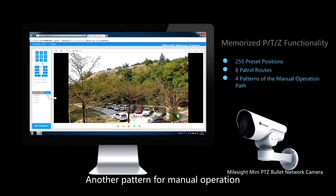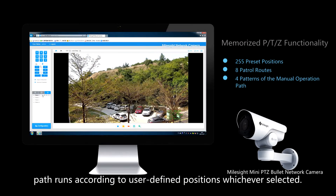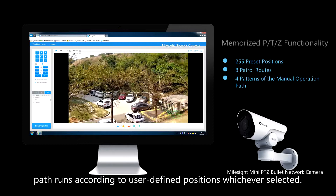Another pattern for manual operation: the path runs according to user-defined positions, whichever is selected.